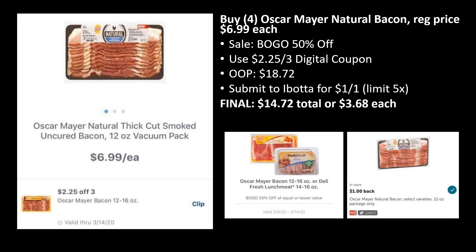This deal makes me excited because I'm doing keto. Oscar Mayer bacon, 12 to 16 ounce, is buy one get one 50% off equal or lesser value. The best deal is to grab four of the Oscar Mayer Natural bacons, regularly priced $6.99. There's a digital coupon for $2.25 off three, so load that and you'll pay $18.72 out of pocket. Ibotta has a rebate for $1 back on one up to five times, so you'll get $4 back on four bacons. Final cost is $14.72 total, or $3.68 each — nearly 50% off on almost $7 bacons.